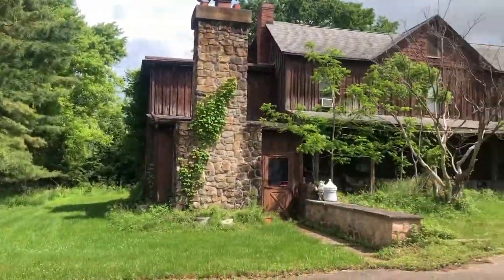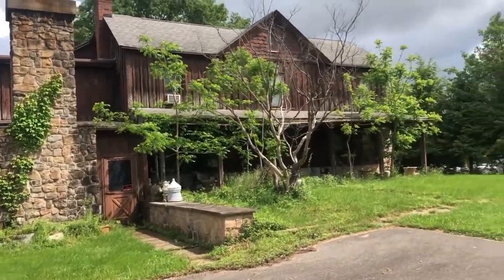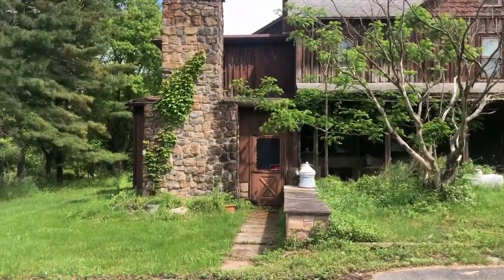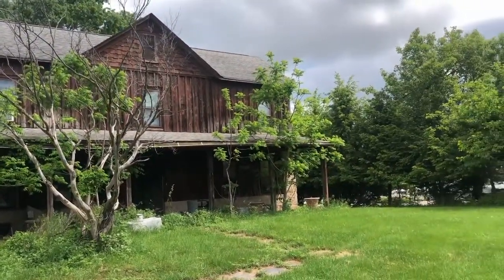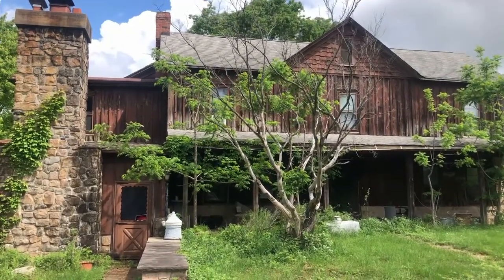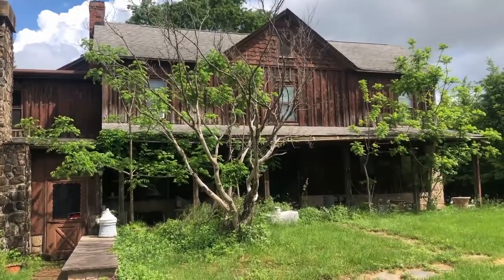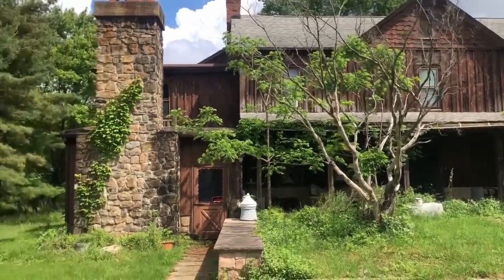And this is the main house, which actually looks like it's also kind of overgrown and abandoned. It's got trees growing in the porch and a no trespassing sign on the front. I like that the walls of the house are bare wood — that actually looks kind of nice.